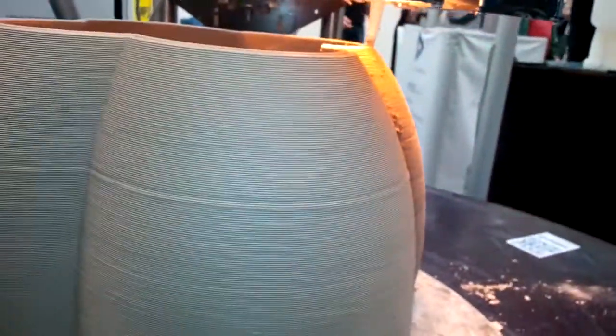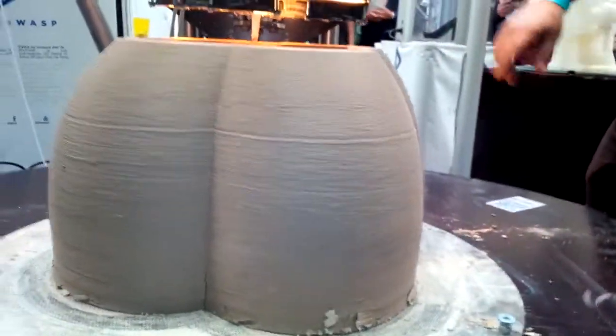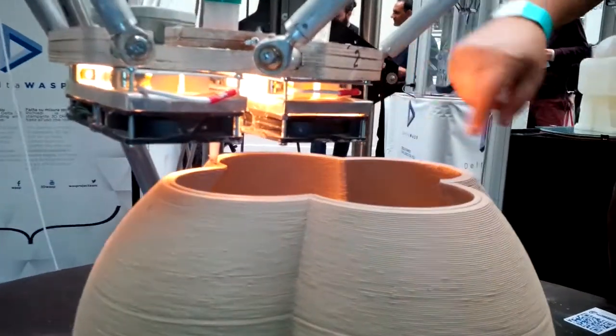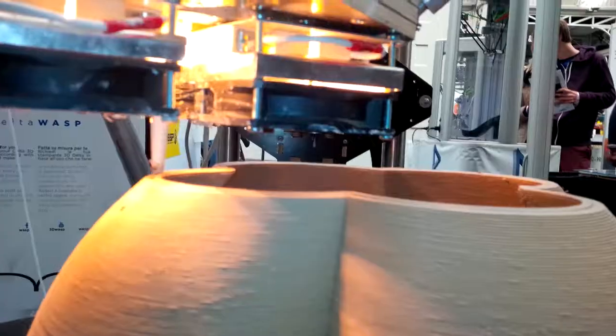And now it's wet. Alcohol is necessary for drying the clay faster. We use infrared lamps and a blower for drying faster, and alcohol evaporates faster.